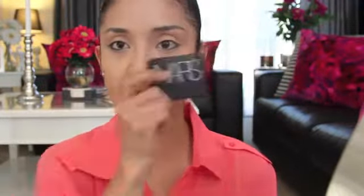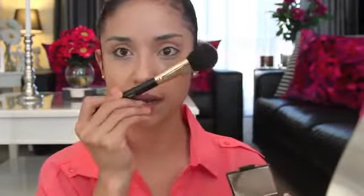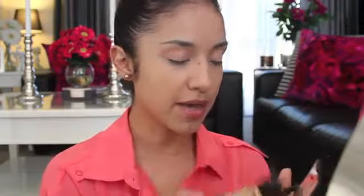I'm going to move on to Madly by NARS — it's a really pretty blush. I'm taking a powder blush brush by Sigma and just placing the blush on. It's a really pretty color because it works as a bronzer as well, and this defines my face and cheeks a little more because I have kind of a round face, so I put it on so it looks a little slimmer.